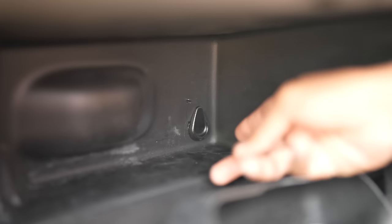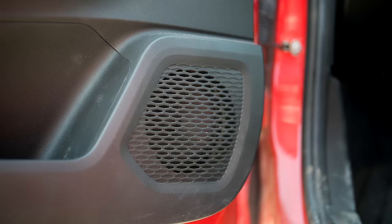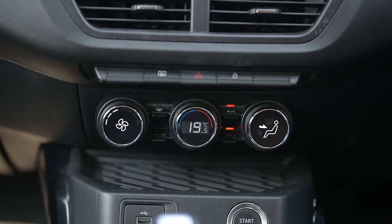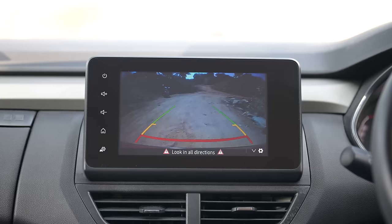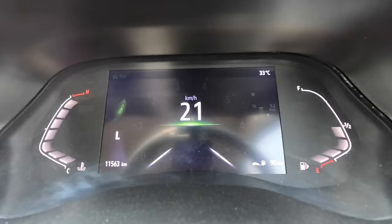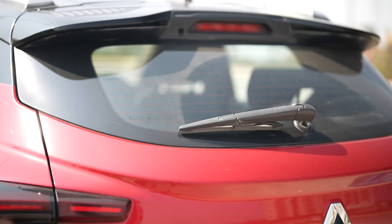Another feature which cars costing twice the price don't have is a mirror on the driver-side sun visor — a boon especially if you're into doing makeup. The car also gets a cool glove box, a PM 2.5 air filter, rear AC vents, and ambient lighting. You also get an Arkamys 3D sound system, push button start, and climate control AC. The 8-inch infotainment screen is slick enough, but it's really the 7-inch screen in the instrument cluster that will blow your mind — the graphics are quite rich and as you change drive modes, you get something which looks quite cool for a car of this price.